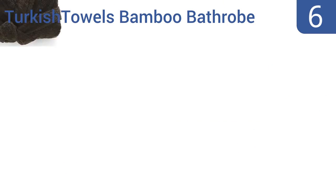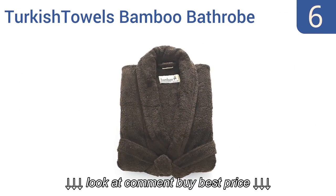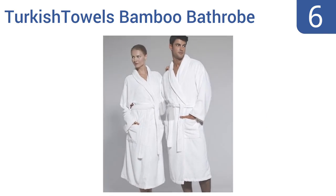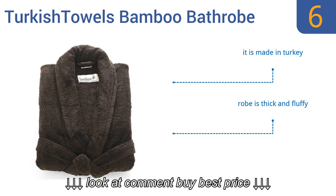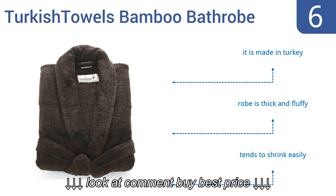Moving up our list to number 6. One of the defining characteristics of the Turkish Tao's bamboo bathrobe is its natural absorbent quality, thanks to its combed Egyptian cotton materials and bamboo yarn used for the weaving. Its one-size-fits-all design also makes it super easy to put on and take off. It's made in Turkey and is thick and fluffy; however, it tends to shrink easily.